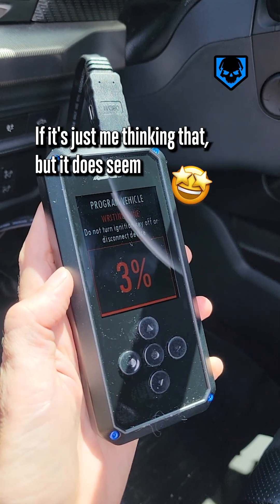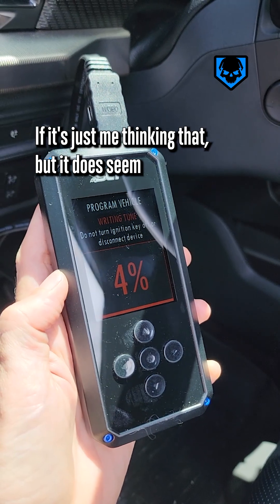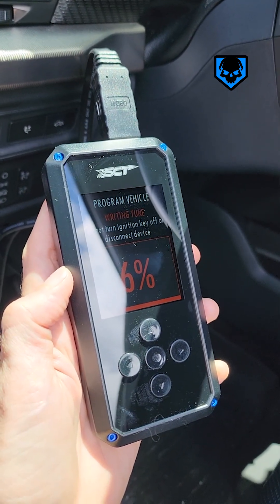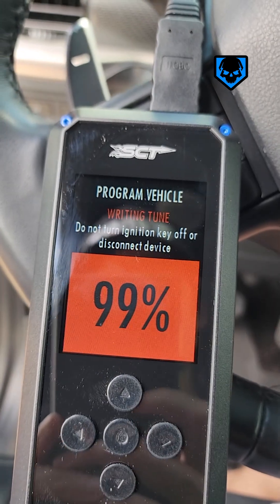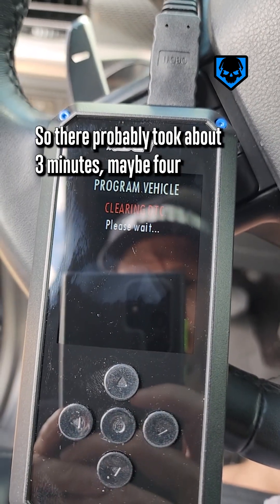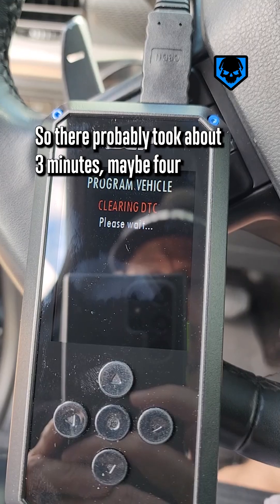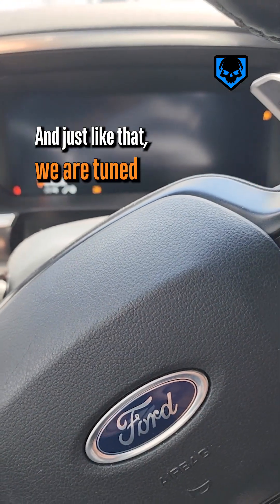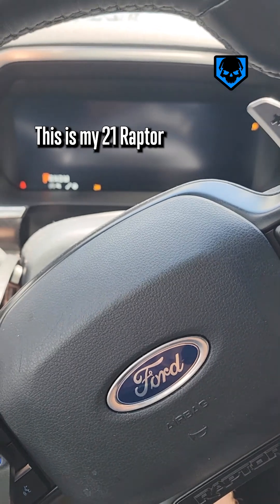It does seem like it installs a tune pretty quick — that probably took about three minutes, maybe four. And just like that, we are tuned. This is my 2021 Raptor.